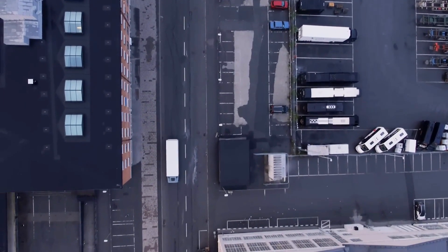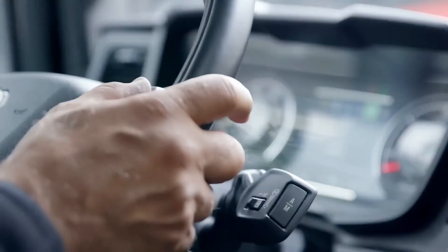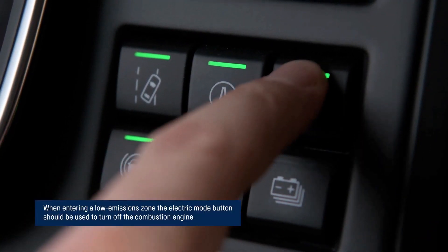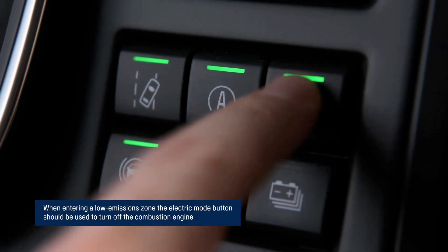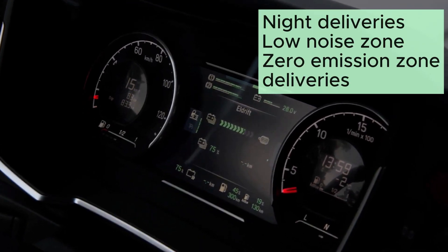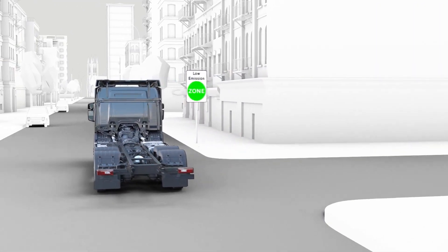The plug-in version can be charged in about 35 minutes with a 95 kW DC charger. For both models, being able to run only on electric means they have enough range to go around the city center, they can be used for night transport in urban areas, they can enter zero emission zones, and they can enter low noise zones.